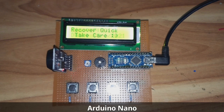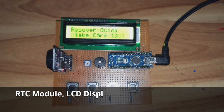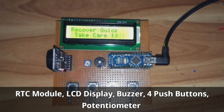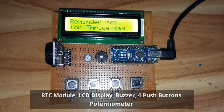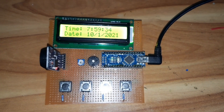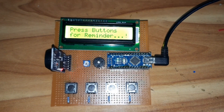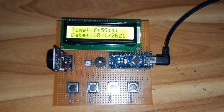The components used in this project are: Arduino Nano, RTC module, LCD display, buzzer, four push buttons, and one potentiometer. Now we will see the working process of the system.